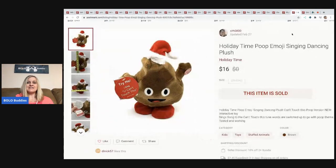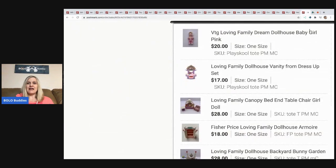The next item is this Holiday Time poop emoji singing dancing plush — he sings 'You Can't Touch This.' It was new with tags, came out of a mystery box, and I sold it for sixteen dollars, buyer paid shipping.